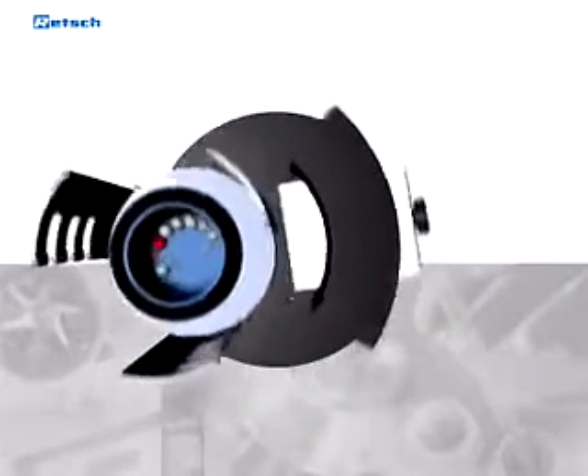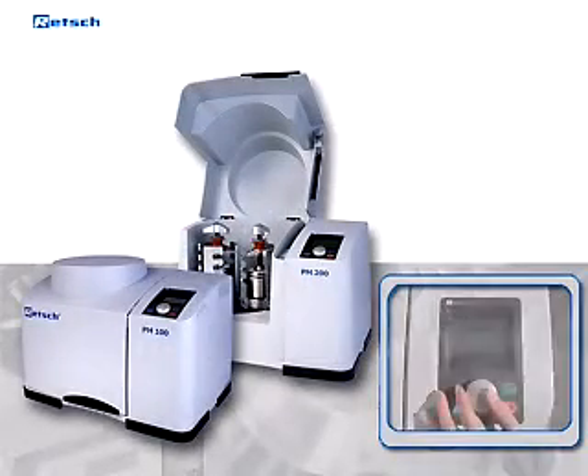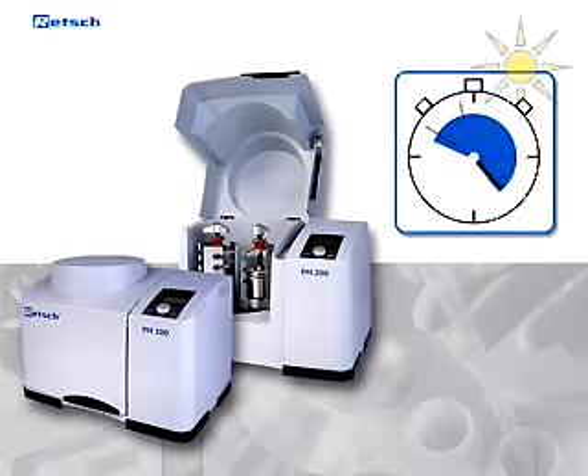This ensures an optimal adaptation of the size reduction force to the particular sample material. A further advantage is the pre-selectable starting time for the comminution process. The mill can be prepared to start up automatically during the night, so that the first grinding process has already been completed at the start of the working day.